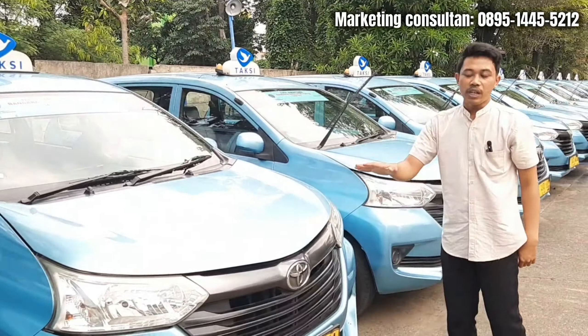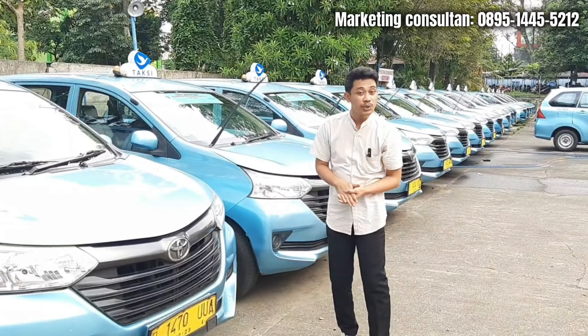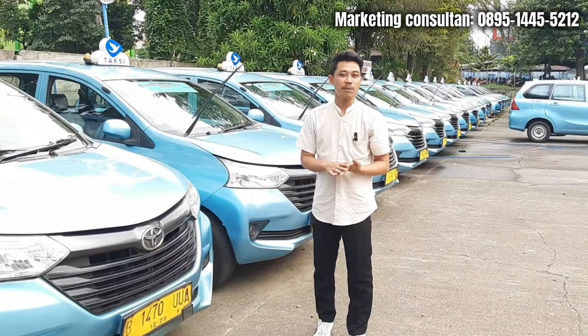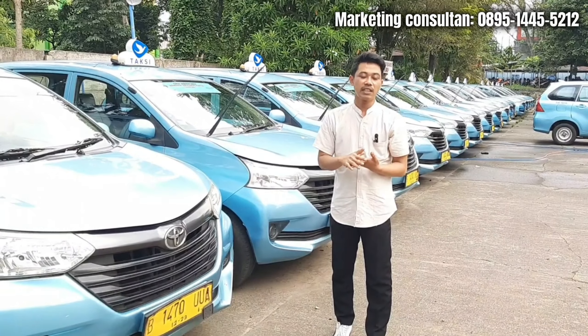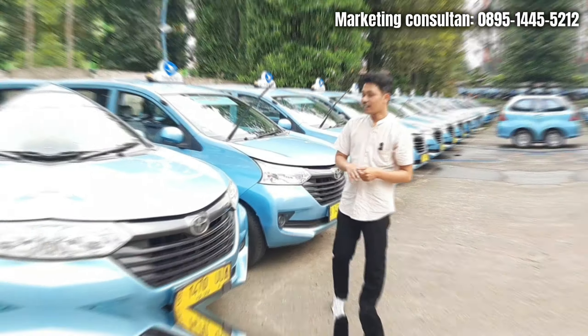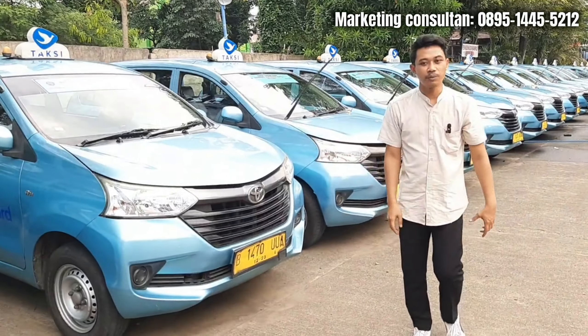Untuk Transmover atau Avanza tahun 2018, itu dijual di harga 130 juta. Untuk booking fee-nya juga sama, itu sekitar 10 juta. Untuk indennya juga tidak jauh berbeda. Untuk pembahasan Transmover atau Avanza ini mungkin sudah cukup ya, kita lanjut ke unit yang satunya.